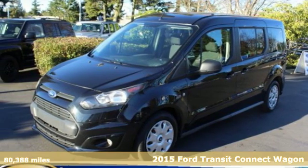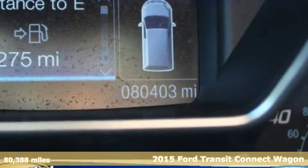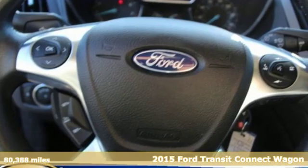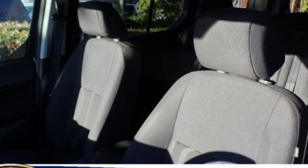Here's a 2015 Ford Transit Connect XLT. No matter what the travel goals are, this spacious and capable Transit Connect will get the job done. It's conveniently equipped with power windows and locks, keyless entry, and a tire pressure monitor.